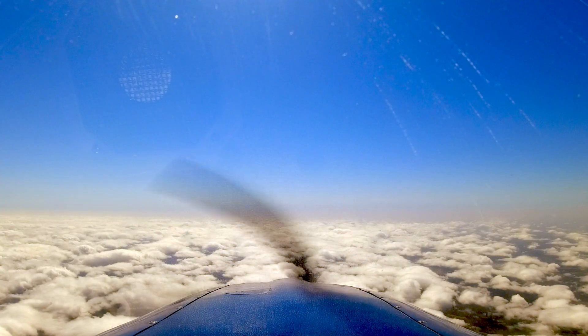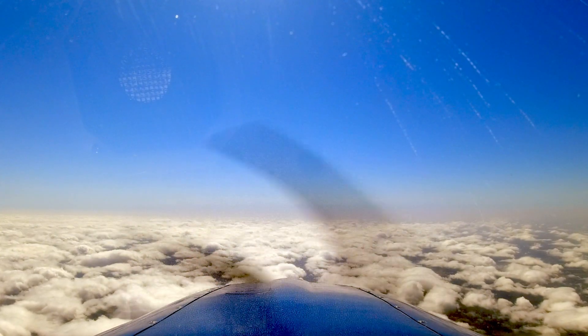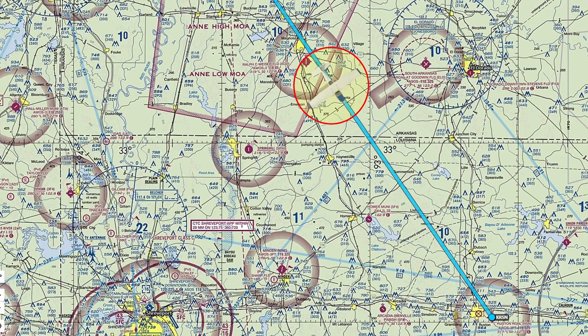After passing through the Anti-High MOA, the rest of the flight was relatively uneventful. I hope this helped you discover a quick, simple, easy way to figure out how to determine if a MOA is hot or cold.